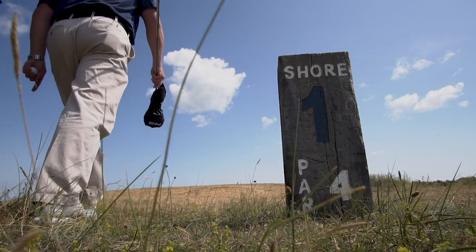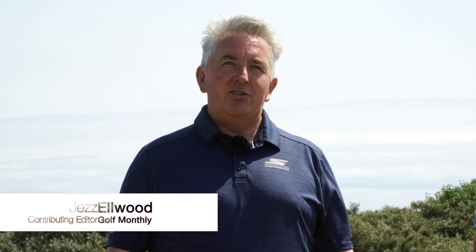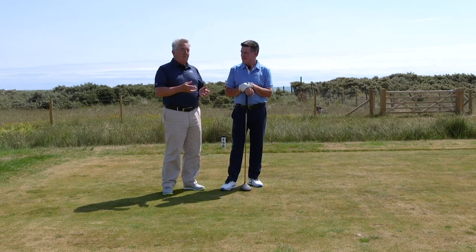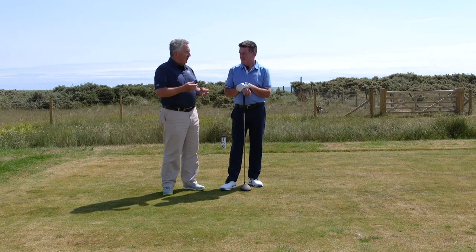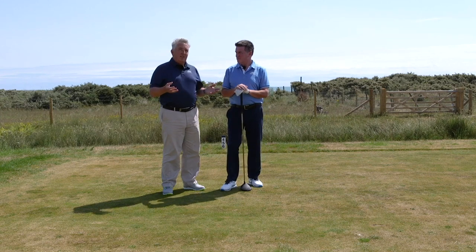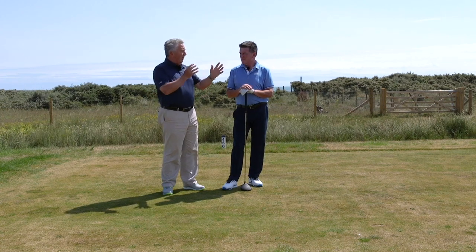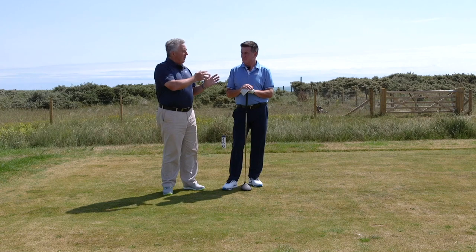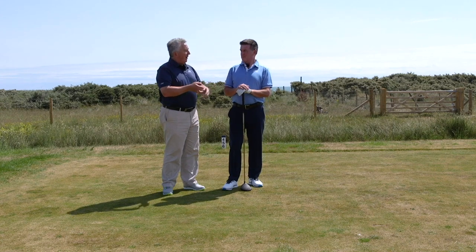Hello, you join me on the first tee of the Shore 9 at Prince's Golf Club in Kent. We're here to film a video about the five hardest shots in golf. We've asked Clive Tucker, a tour coach who has worked with David Howell and more recently Graham McDowell, the 2010 US Open champion. The first shot Clive has suggested is the first tee shot of the day, which many find problematic due to course layout, wind, or nerves.